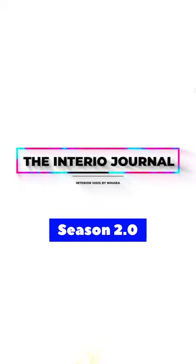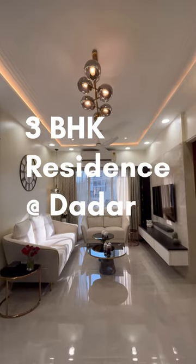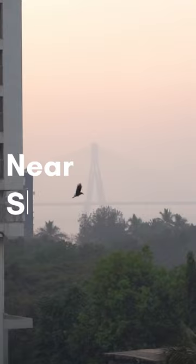Hi everyone, we are back with the season 2 of The Interior Journal. Right now we are in Dadar. This is a 3BHK residence, around 1000 square feet of area, and there are a lot of paths in Shivaji Park.